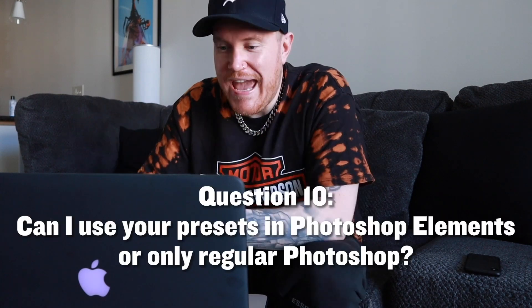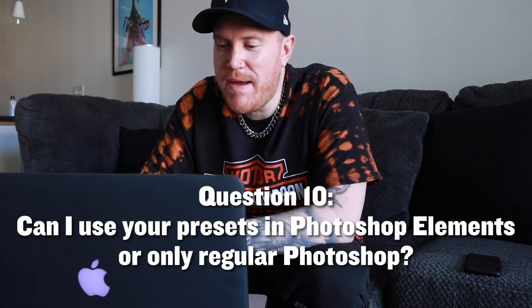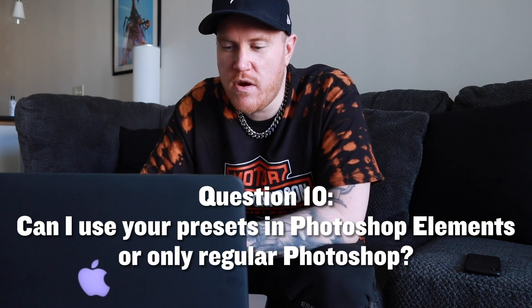Question ten: can I use your bootleg textiles in Photoshop Elements, or does it just work in Photoshop CC? My honest answer is I don't think so — I've never used Photoshop Elements. I just use Photoshop and that's what I suggest. You could learn to ride your bike super fast, or you could get your driver's license and a car. It's going to be a better use of your time to learn Photoshop rather than Photoshop Elements — that way you can use all the presets from these videos and it has more capability overall.